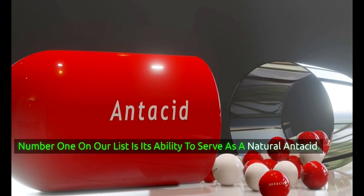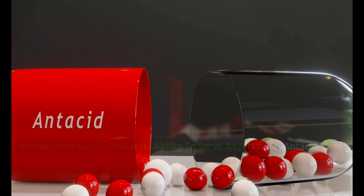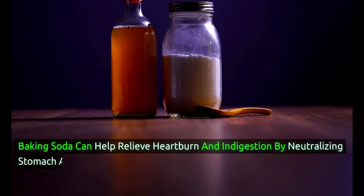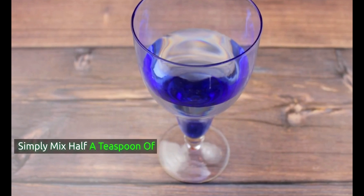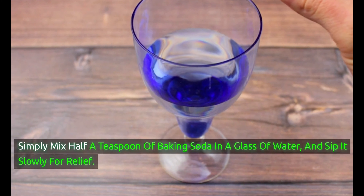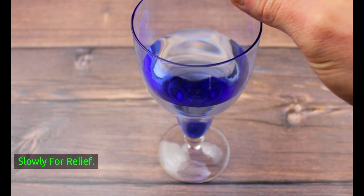Number 1 on our list is its ability to serve as a natural antacid. Baking soda can help relieve heartburn and indigestion by neutralizing stomach acid. Simply mix half a teaspoon of baking soda in a glass of water and sip it slowly for relief.